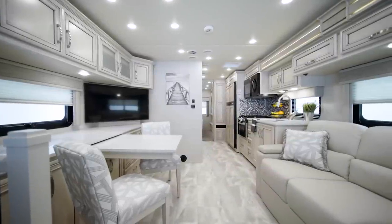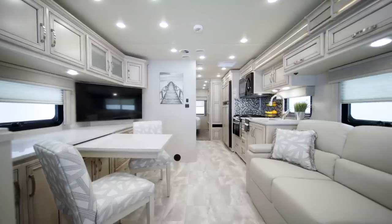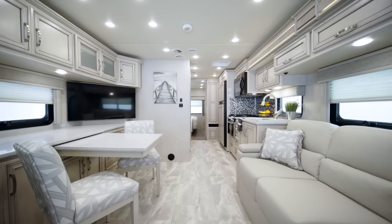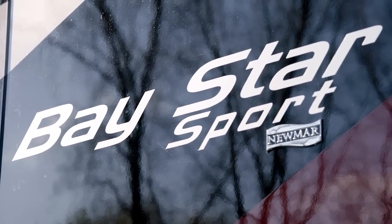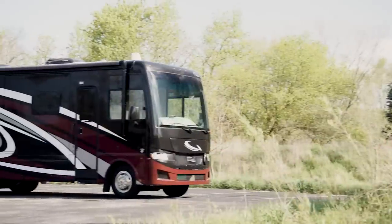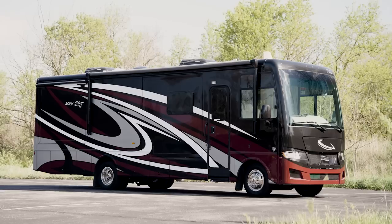All new for 2022, this gas coach features a completely new look that sets it apart from the rest of our lineup, while still made to match your active lifestyle. It's our pleasure to take you on a tour of the all-new 2022 Baystar Sport — the perfect choice for making memories with your family for years to come.